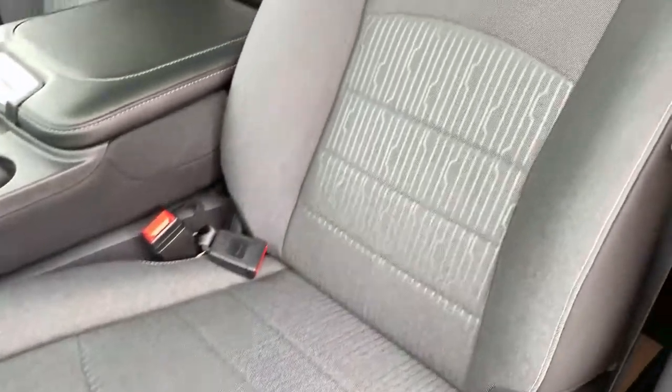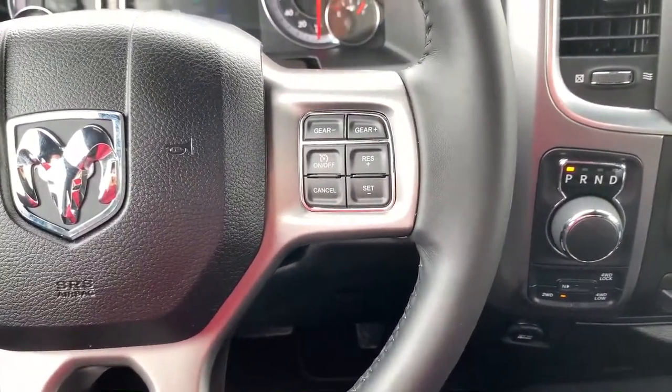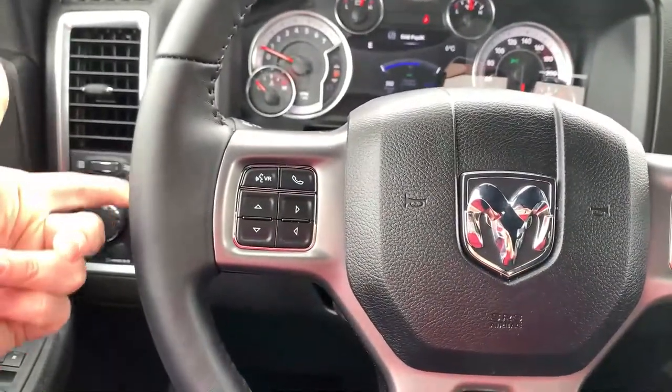There's gorgeous premium cloth throughout, and the front seats are heated. The steering wheel is leather-wrapped and also heated. You have cruise control and shifting options on the right, and on the left, Bluetooth and hands-free dash selection buttons, along with audio-mounted controls.